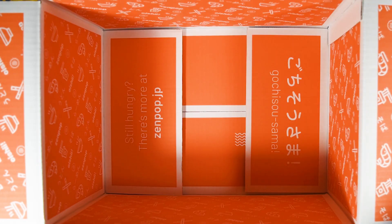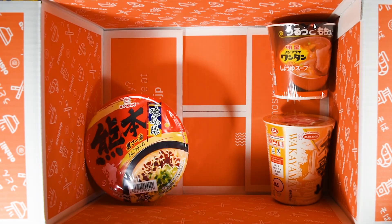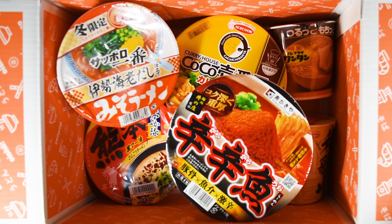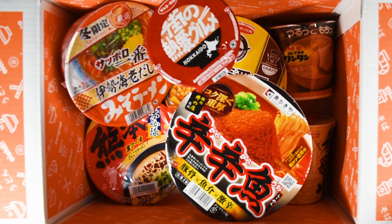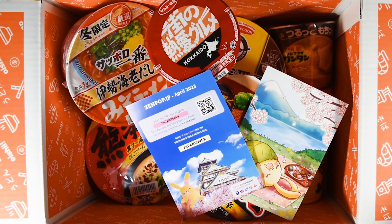So in this April 2023 box from ZenPop you get chukasoba, wonton, tonkatsu, curry, shrimp miso, a spicy premium one, a grilled scallop variety, a greeting card, and your informational leaflet.